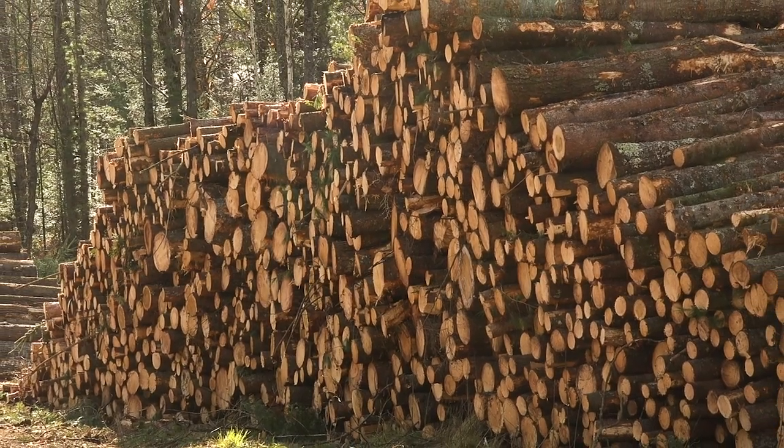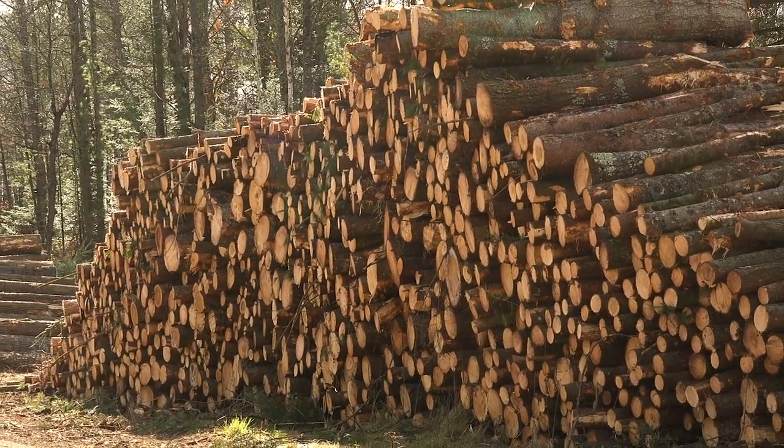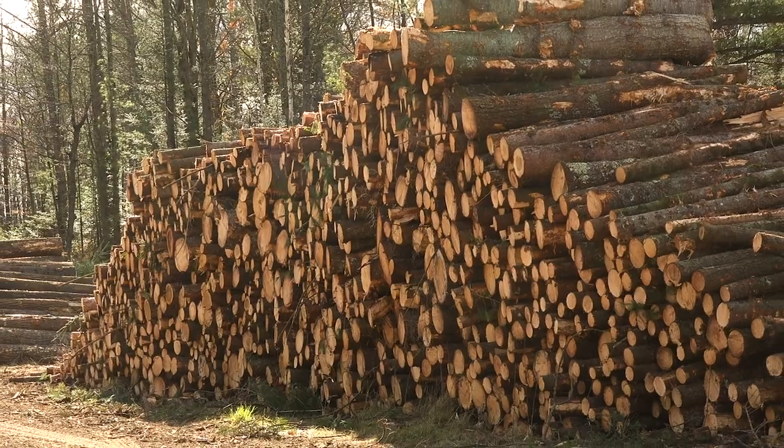Whoa! Take a look at this huge pile of wood. You ever wonder where it might have come from? Is it neat? Is it spooky? You ever wonder what happened to the forest? Well, those are all good questions, so let's talk a bit about forest products.